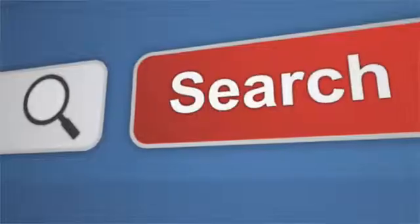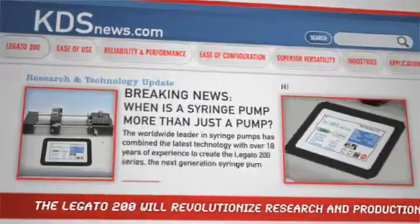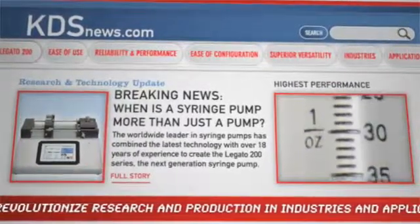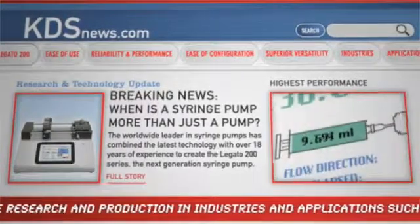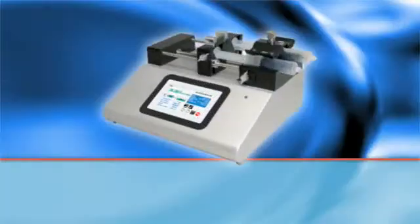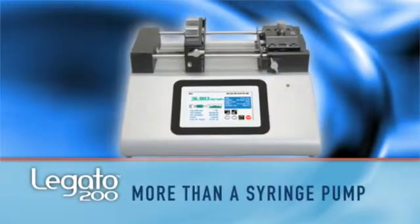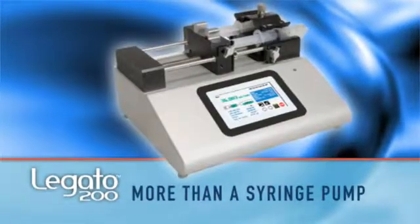The world's leading researchers and scientists ask: when is a syringe pump more than just a pump? The answer is when the worldwide leader in syringe pump technology creates the Logano 200, the next generation syringe pump making news around the globe by delivering so much more than a conventional pump.